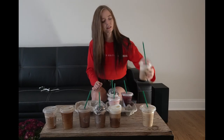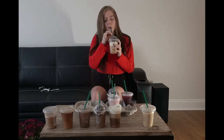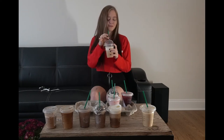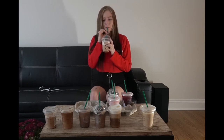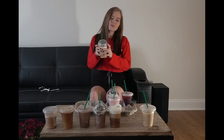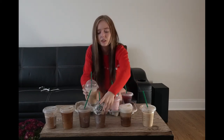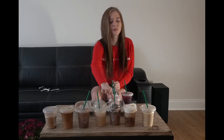Okay, this is the caramel ribbon frappuccino. Oh my god, it's just so sweet — way too sweet for my liking to be honest. So yeah, I'm gonna put this there.